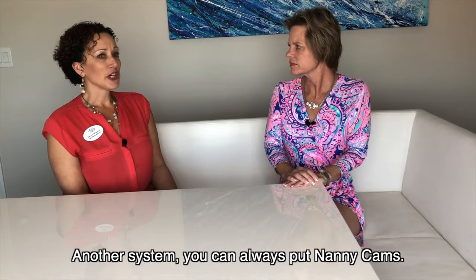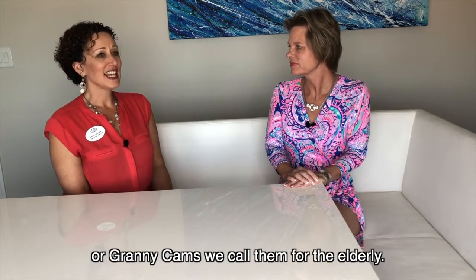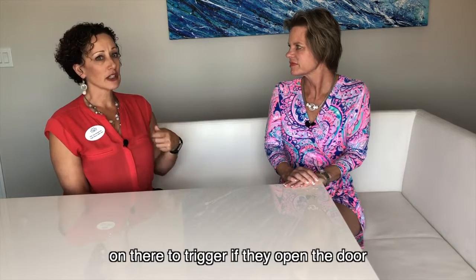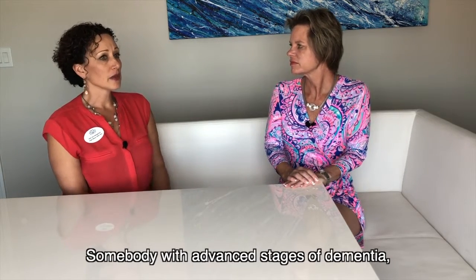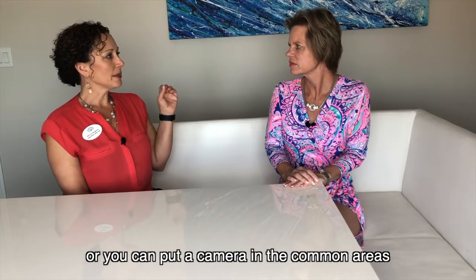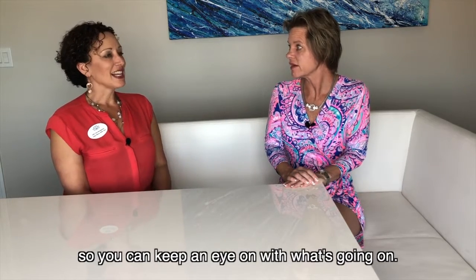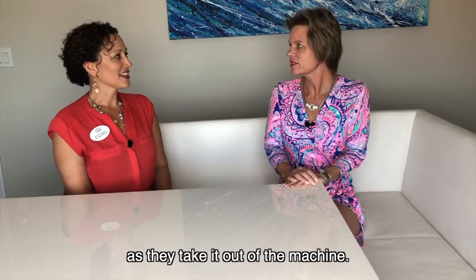Another system — you can always put nanny cams, or 'granny cams' as we call them, for the elderly in the house. Whether it's a doorway, you can put alarms on there to trigger if they open the door, if you're dealing with an Alzheimer's patient or a wanderer — somebody with advanced stages of dementia. Or you can put a camera in the common areas so you can keep an eye on what's going on and view them actually taking the medication.